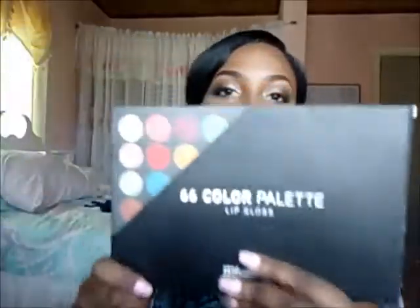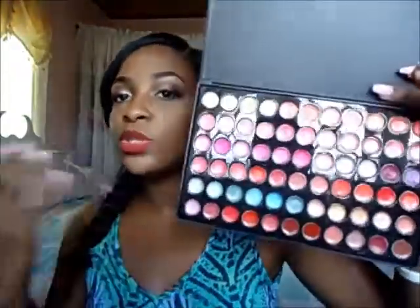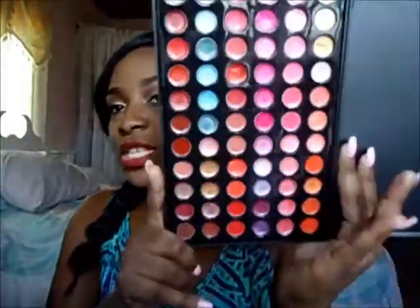I went to BH Cosmetics during a sale and got two palettes, mainly because I do makeup on friends sometimes and these are more economical with shades for different purposes. The first is the 66 Lip Color Palette. It's very lightweight and has 66 colors — a mix of purples, blues, nudes, pinks, and reds. I'll use this when doing makeup on other people so I don't have to go into my personal collection.